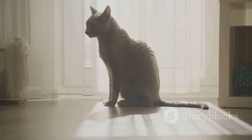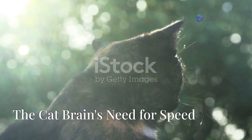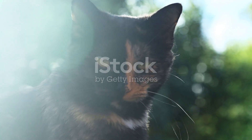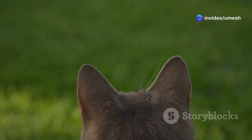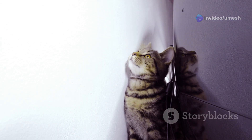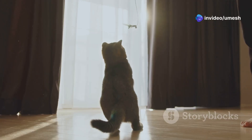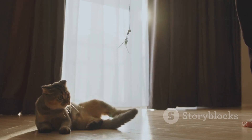But muscle power alone doesn't tell the whole story — the real magic happens in the cat's brain. The cat's brain is a marvel of evolutionary engineering, specifically optimized for speed and precision. The areas responsible for processing sensory information, like sight and sound, are highly developed. Imagine a high-speed internet connection — that's the cat's brain, constantly receiving and processing data at lightning speed. This rapid information processing allows them to react almost instantaneously to any movement or change in their environment.